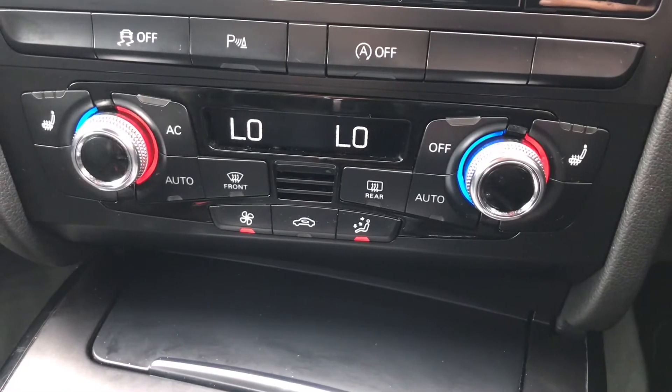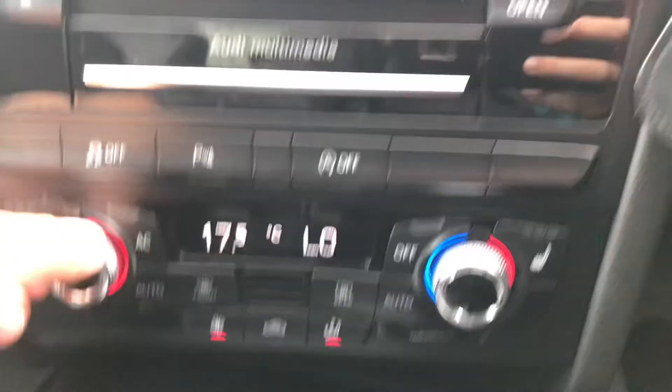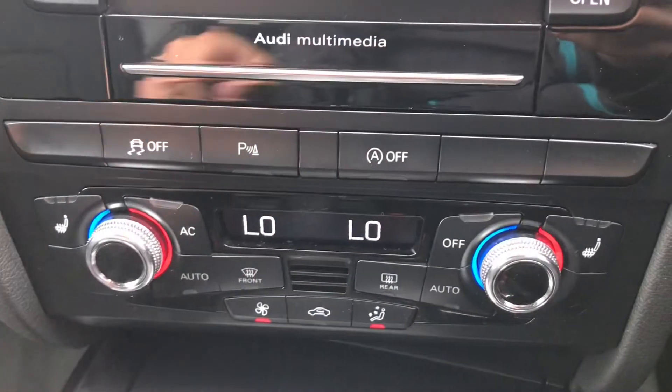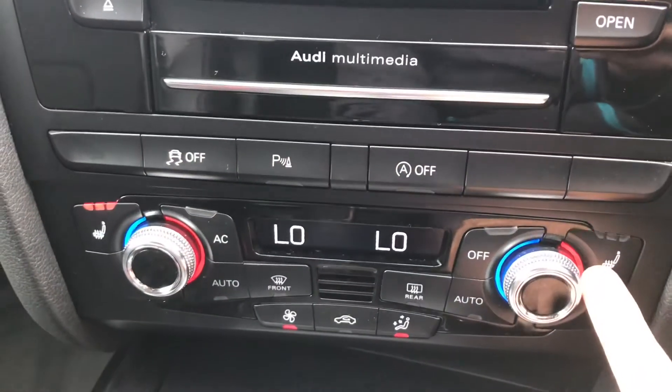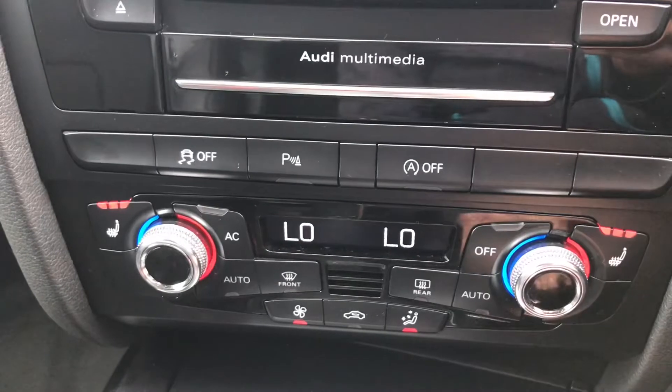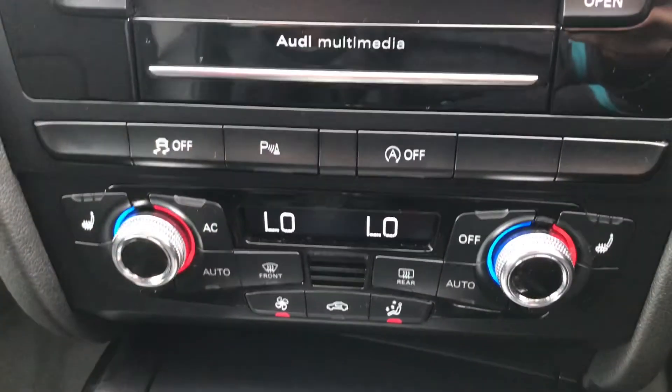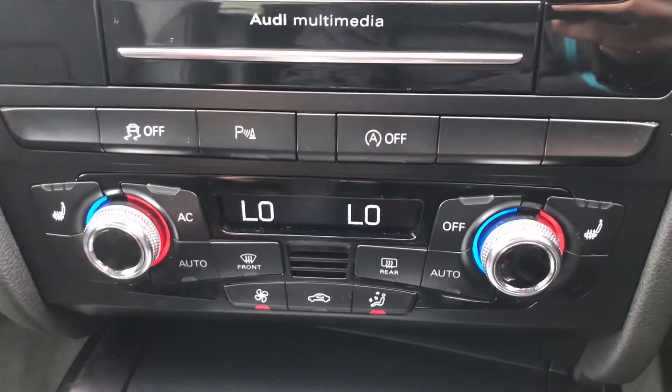Here is the dual zone climate control which is easily adjustable with the dials, and it does show on the central display as well. Both front seats do benefit from heated seats which are on three different settings — high, medium and low — perfect for those cold winter mornings. It has the front heated windscreen and the heated rear window.